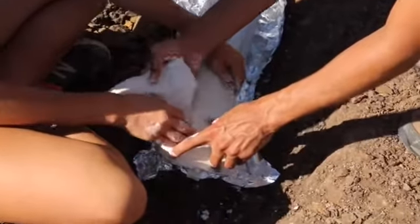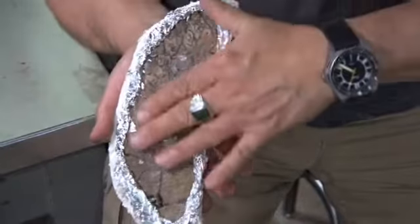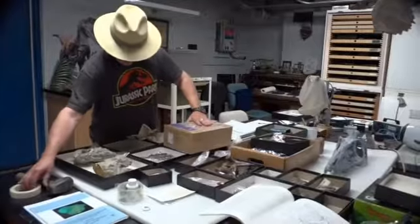We let that harden, we dig around it some more, and we just flip it right over, clean off the other side, and expose the bone back here in the lab.